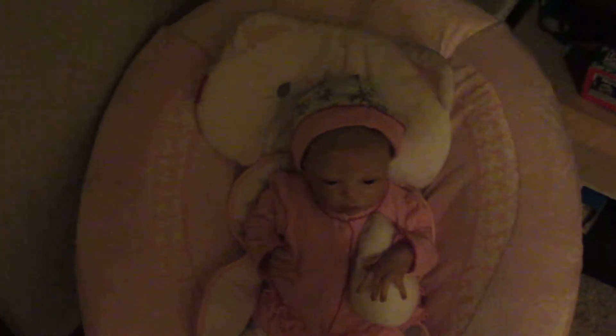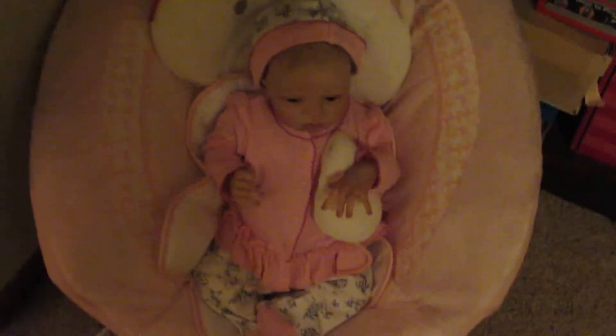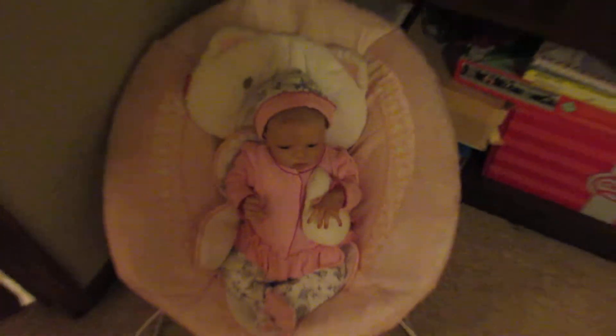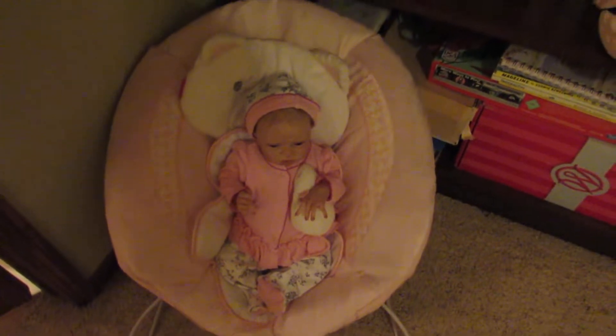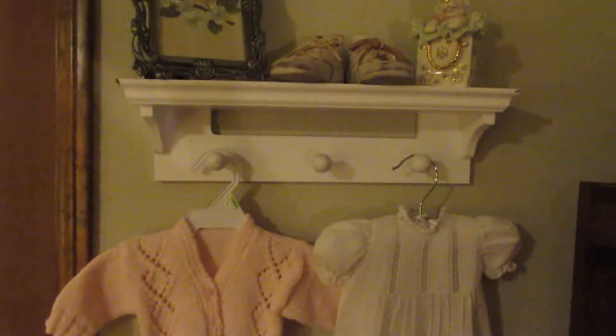I'm going to try to kick open the bathroom door a little bit to get more light. So there's Miss Sophia down there in the little jumper thing. She's there. And then up here, I love this — it's my little display.